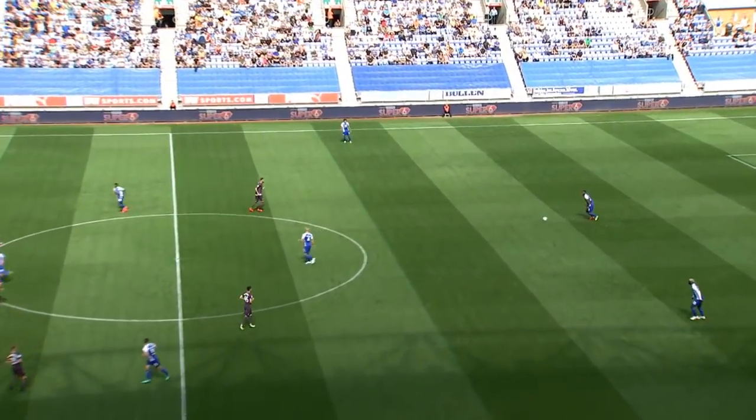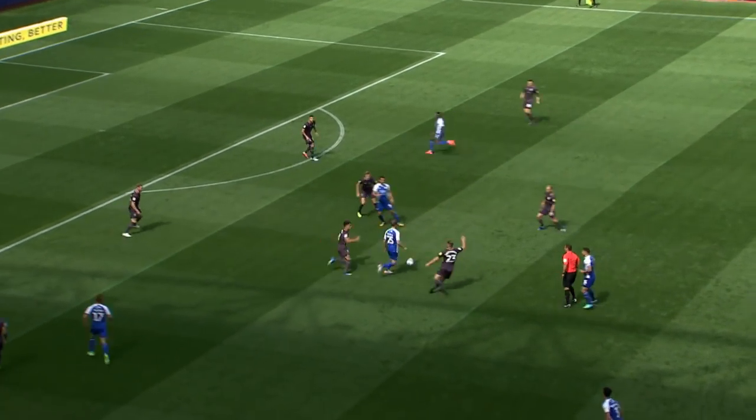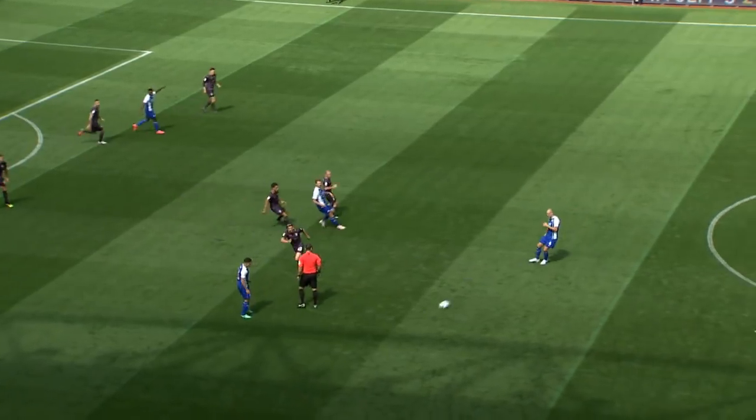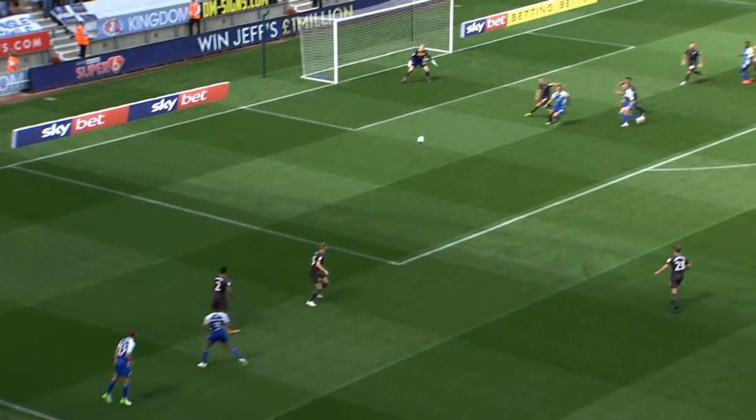Here we go then, a new season, fresh hopes and expectation for Owls fans. It kicks off here at the DW Stadium for this clash with promoted Wigan. John Pearson alongside me, Jack Woodward for every kick.